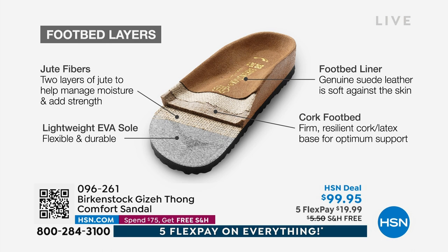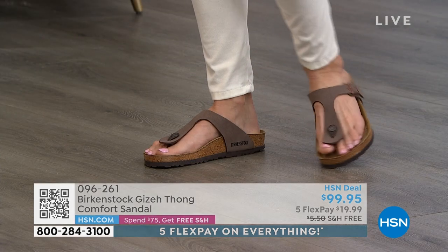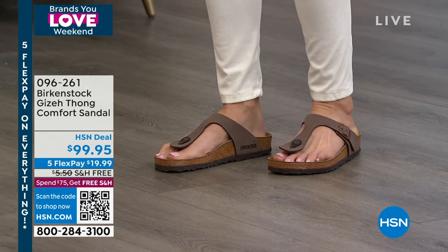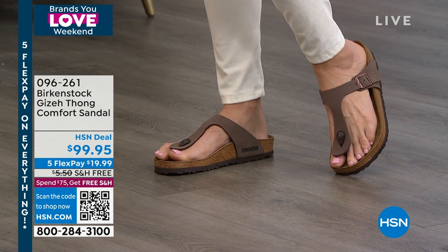As you can see here, this footbed is built from the ground up. It has a light EVA outsole — Birkenstocks are a really lightweight sandal. Then there's cork and latex; people know Birkenstock because of that cork. Then there are jute layers which not only add strength to the shoe but also act as a natural wicking material to keep your foot really dry. And then of course there's that suede footbed liner — this is where all the magic happens. The more you wear it, the more comfortable it becomes, molding to your foot almost like a custom orthotic.